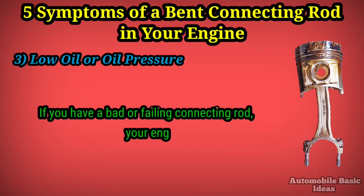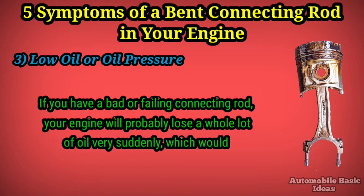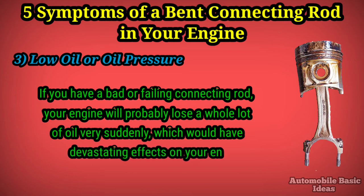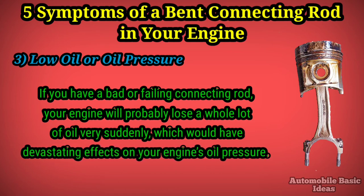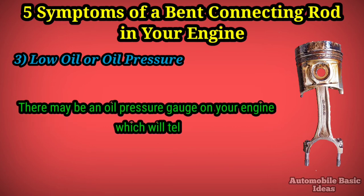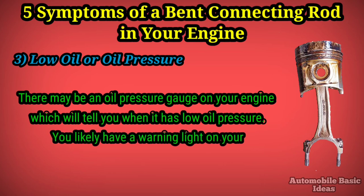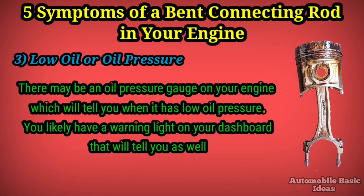Three: low oil or oil pressure. If you have a bad or failing connecting rod, your engine will probably lose a whole lot of oil very suddenly, which would have devastating effects on your engine's oil pressure. There may be an oil pressure gauge on your engine which will tell you when it has low oil pressure, and you likely have a warning light on your dashboard that will tell you as well.